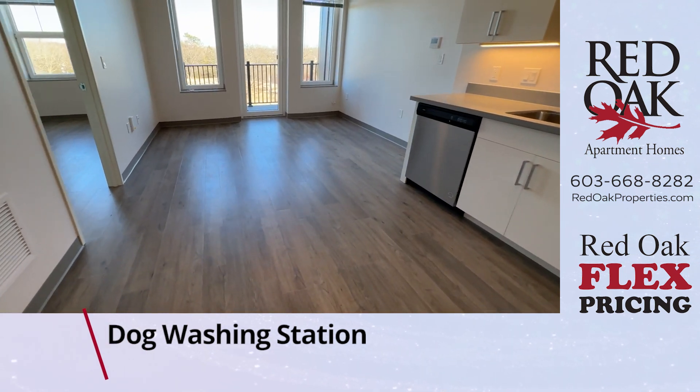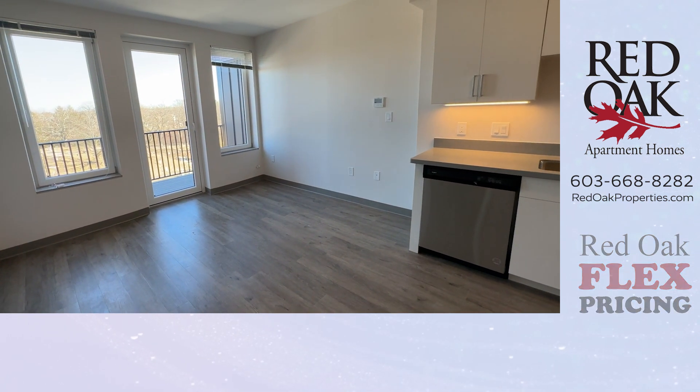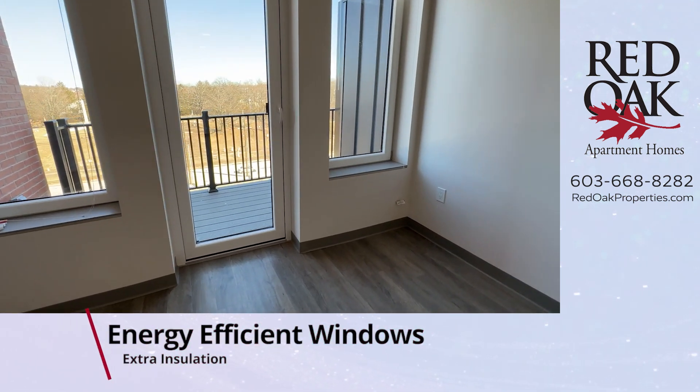Lots of space here for a dining table and chairs, and it opens into your large living room. There are overhead lights here.